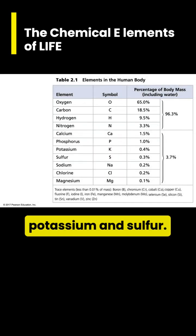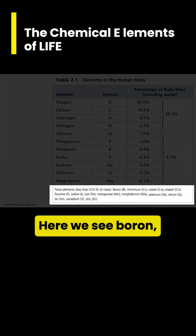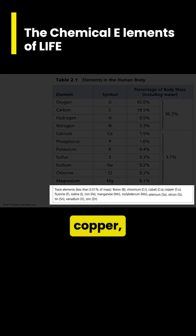Most of the remaining four percent consists of calcium, phosphorus, potassium, and sulfur. At the bottom of this table there is also a list of elements that are only needed in very small amounts, including boron, chromium, cobalt, copper, fluorine, iodine, and iron.